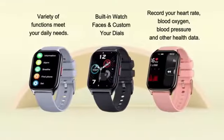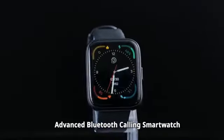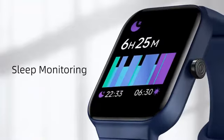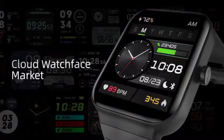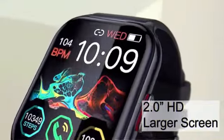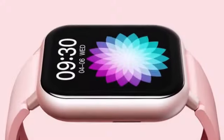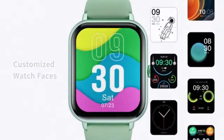The impressive 4.1 out of 5 stars rating from 2,312 customer reviews highlights the satisfaction of users with this product. With a customer rating of 4.5 out of 5 stars based on 62 reviews, this smartwatch is ideal for both men and women, featuring a unisex adult design. It offers a standing screen display.